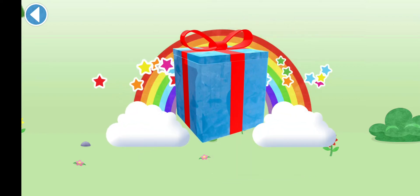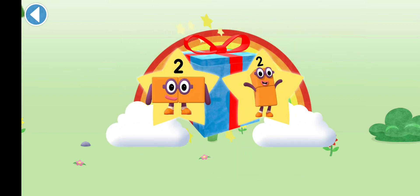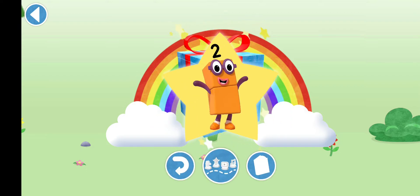Yay! Well done. You've unlocked a sticker. Which sticker will you choose? Well done. Play again to unlock another sticker.